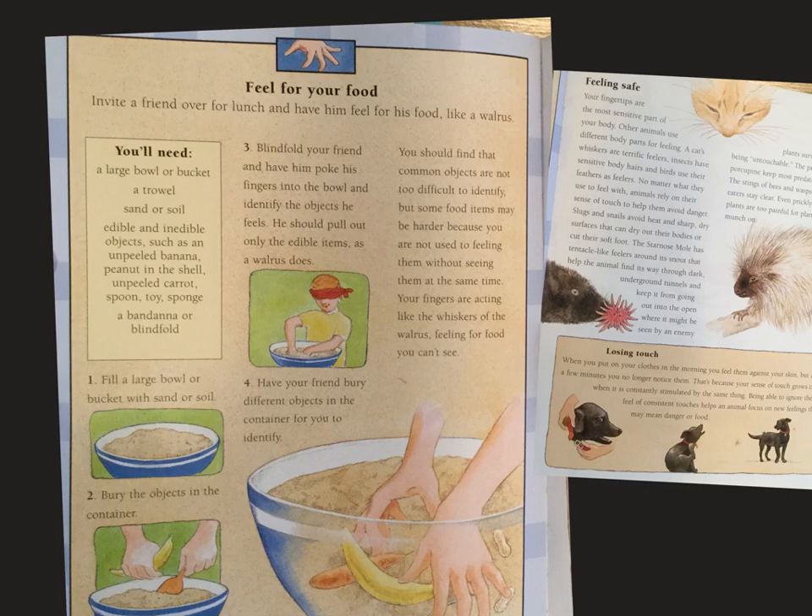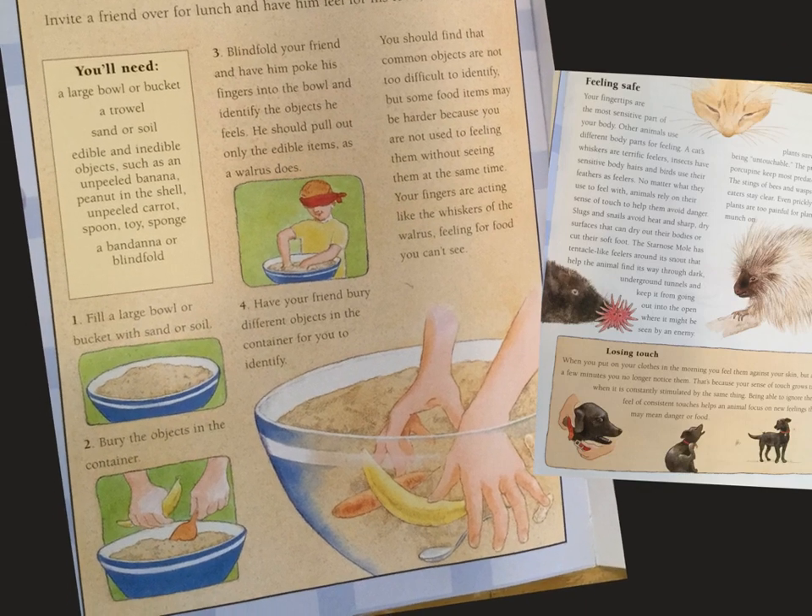Feel for your food. When you have lunch or dinner with your family, invite them to feel for their food with you like a walrus. You'll need a large bowl or bucket, a shovel or big spoon, sand or soil, edible and inedible objects such as an unpeeled banana, peanut in the shell, unpeeled carrot, spoon, toy sponge, and a bandana or blindfold. Actually, maybe this is more of a snack time activity.